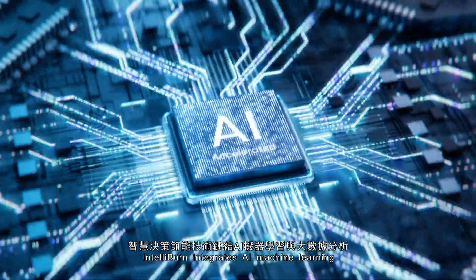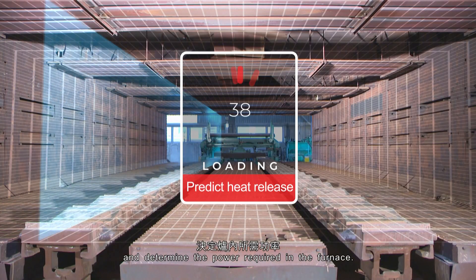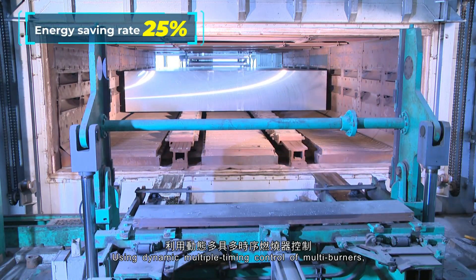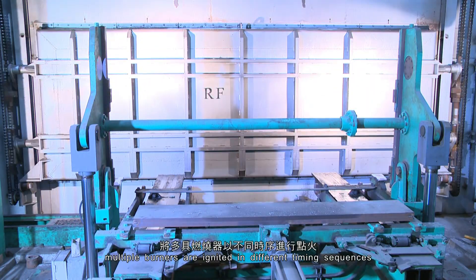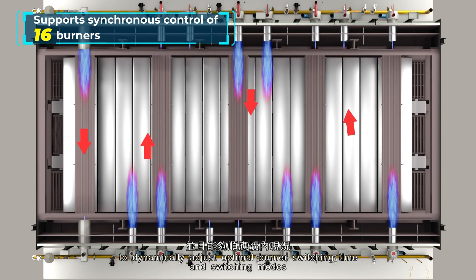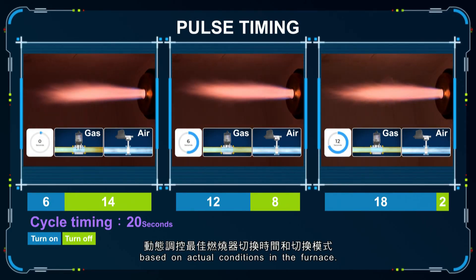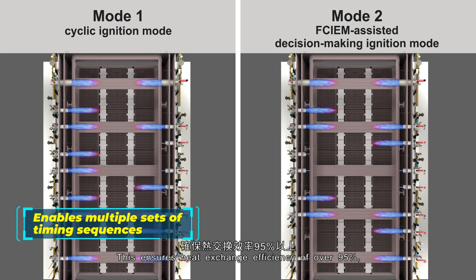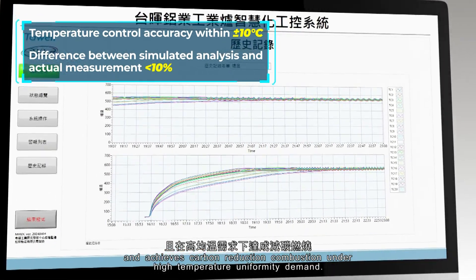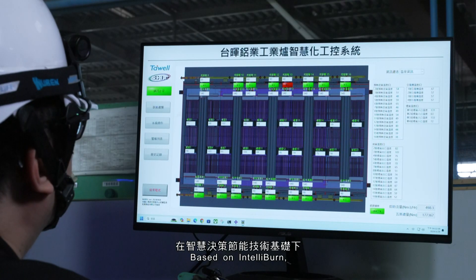IntelliBurn integrates AI machine learning and big data analysis to predict heat release and determine the power required in the furnace. Using dynamic multiple-timing control of multi-burners, multiple burners are ignited in different timing sequences to dynamically adjust optimal burner switching time and switching modes based on actual conditions in the furnace. This ensures heat exchange efficiency of over 95% and achieves carbon reduction combustion under high-temperature uniformity demand.